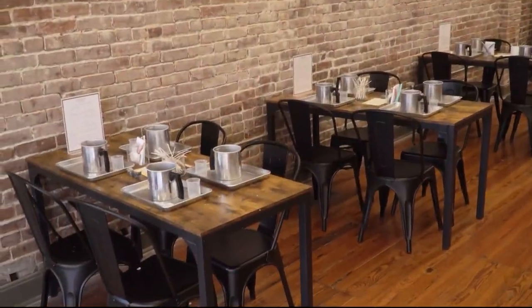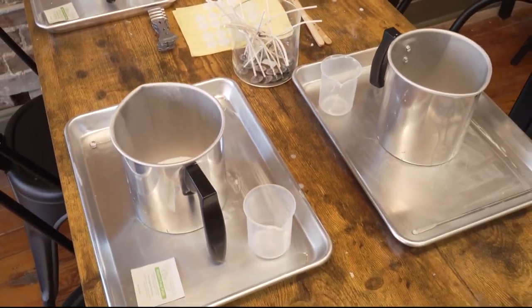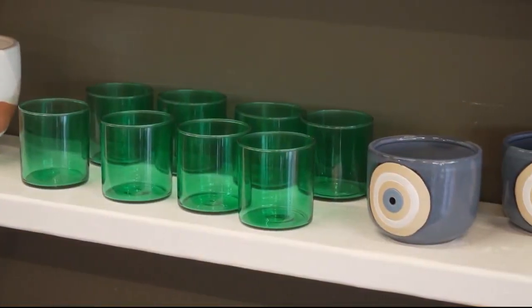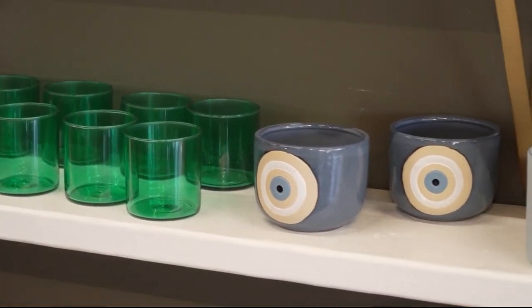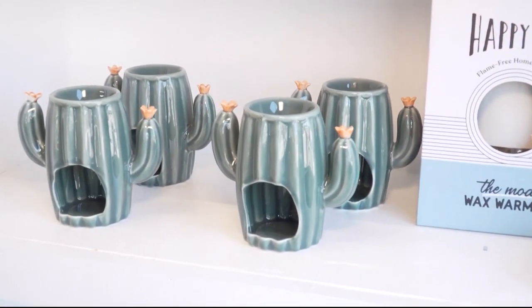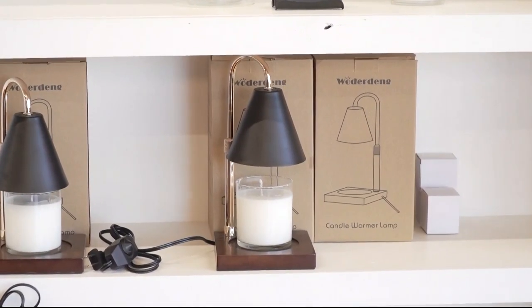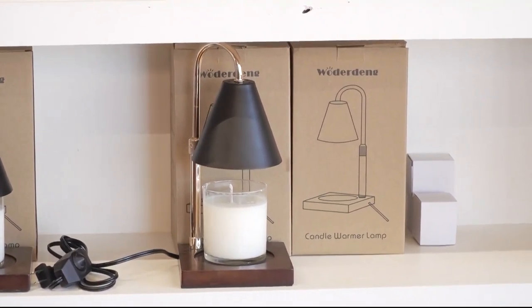So tell us a little bit about your business for those that may be unfamiliar. It's a Pour Your Own Candle Bar. We just want to invite people in to pick out their vessel — we're trying to source fun, different, unique vessels all the time. We want people to pick start to finish: get their vessel, pick out their scents, come up with all their fun combinations, and really just make a candle from start to finish and enjoy the experience. I think Springfield needs fun activities, so that's what we're doing.